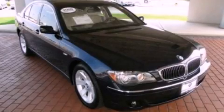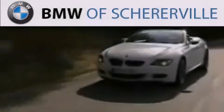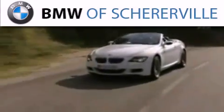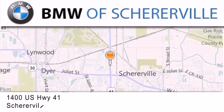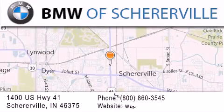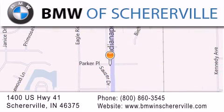Please call us today for more information on this great vehicle. Thank you for considering BMW Sherierville for your next luxury vehicle. If you have any questions, please visit our website, give us a call, or stop by our dealership located at 1400 U.S. Highway 41 in Sherierville. Thank you.